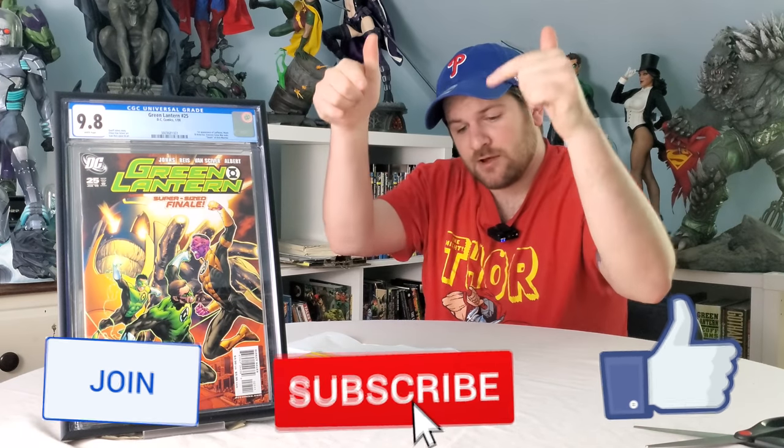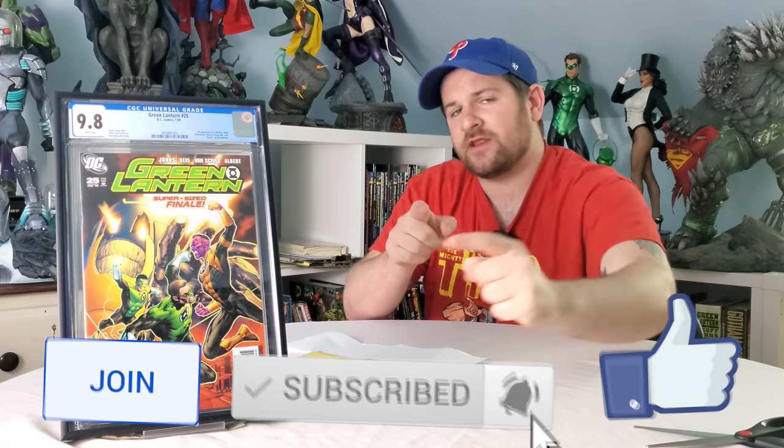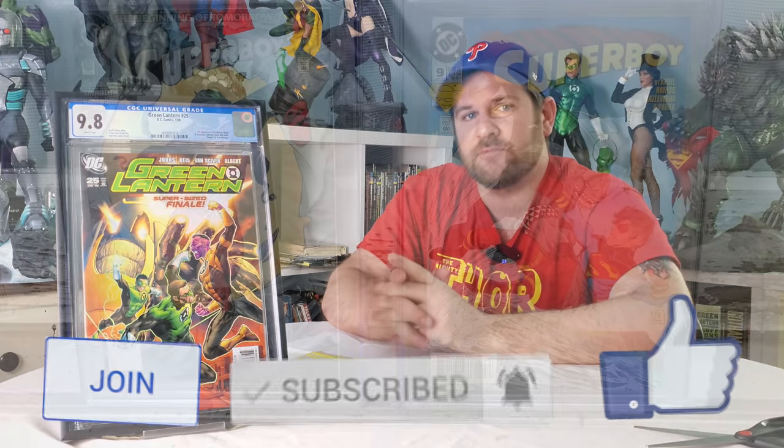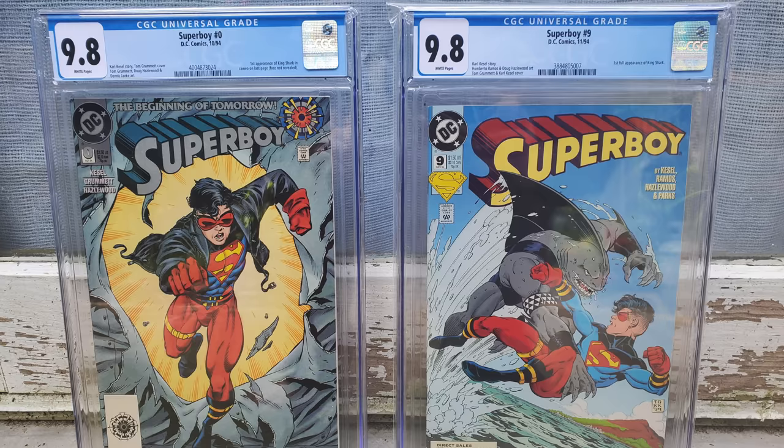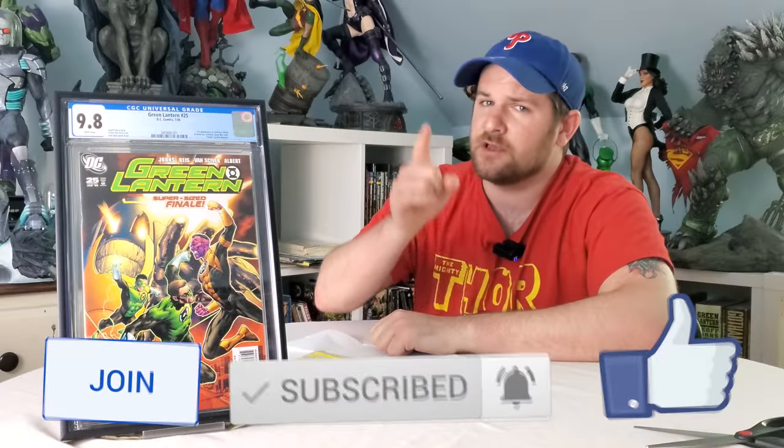Make sure you're liking and commenting down below. I've figured out what the 20,000 subscriber giveaway is going to be — you're going to get Superboy Zero and issue 9, the first cameo and the first full appearance of King Shark.